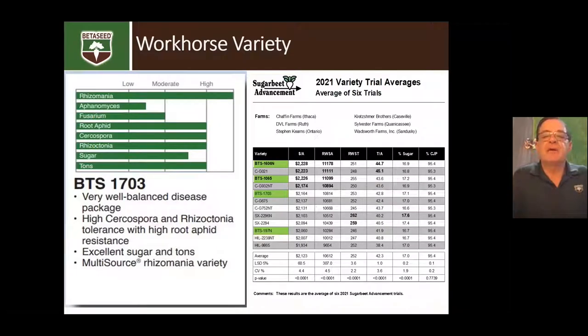1703 has been a workhorse variety. It has good Cercospora tolerance and comes with a well-balanced package: high rhizomania tolerance, moderate Aphanomyces, moderate Fusarium, and very good root aphid, Cercospora, and Rhizoctonia tolerance. You rarely see much Rhizoctonia root rot in this variety. It has good sugar and is a high-tonnage variety. It gives you Cercospora protection that many older varieties didn't have — around 75 to 80 percent of the checks for Cercospora — which is really pretty good.